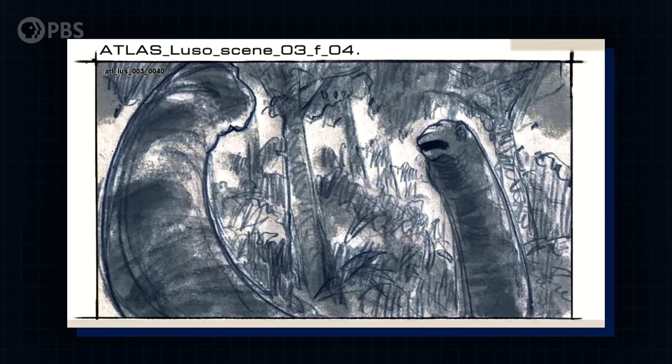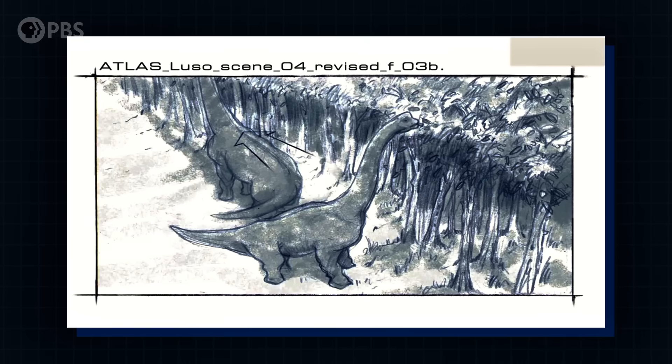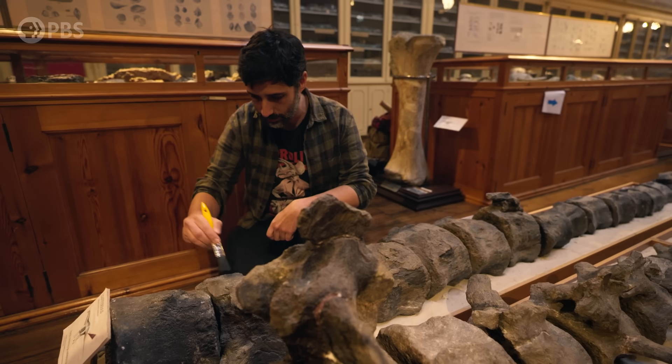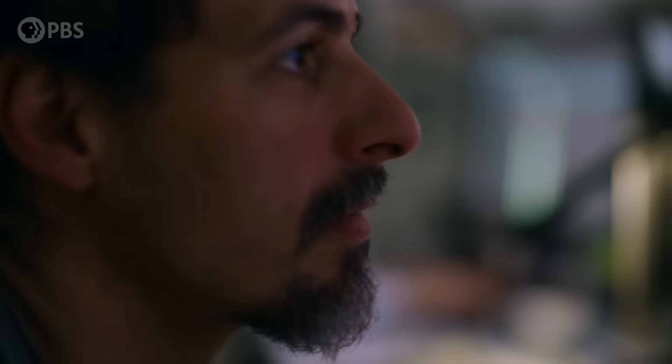The challenge for the Walking With Dinosaurs team is: how do you bring this gigantic herbivore to life? Capturing a colossus like Lusititan requires a delicate blend of cutting-edge science, creative filmmaking, and elite visual effects.